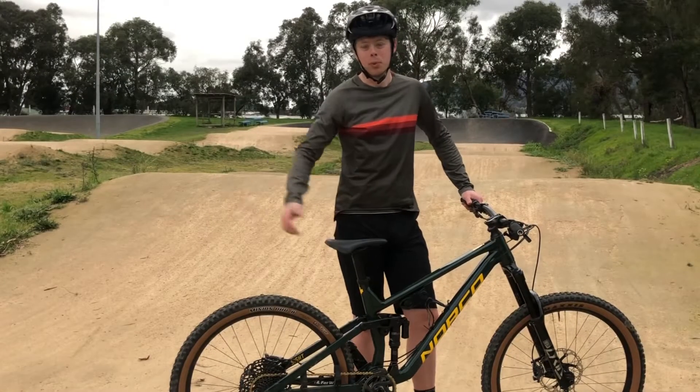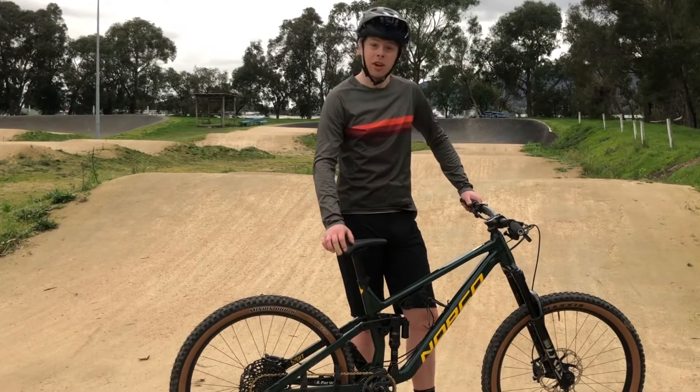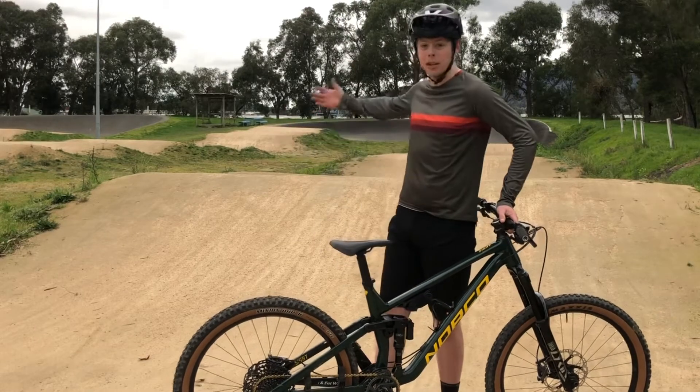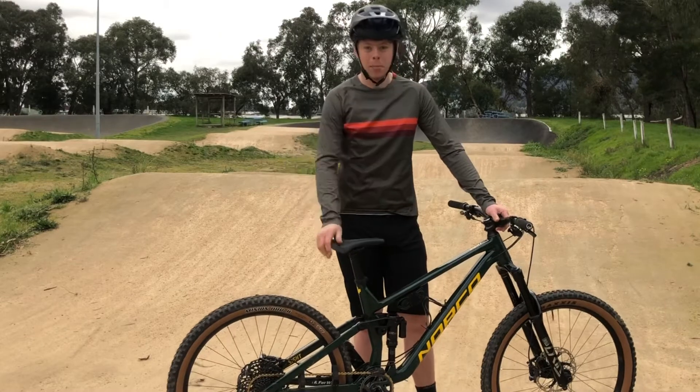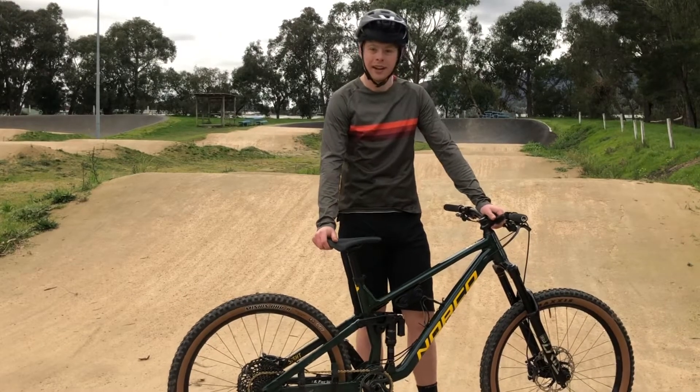Hey guys, Alex here. It's a Melbourne winter and we're in and out of lockdowns, so I thought I'd take the opportunity to come down to my local BMX track. This is where I learned to ride bikes and do a bike check on my 2021 Norco Sight A1.